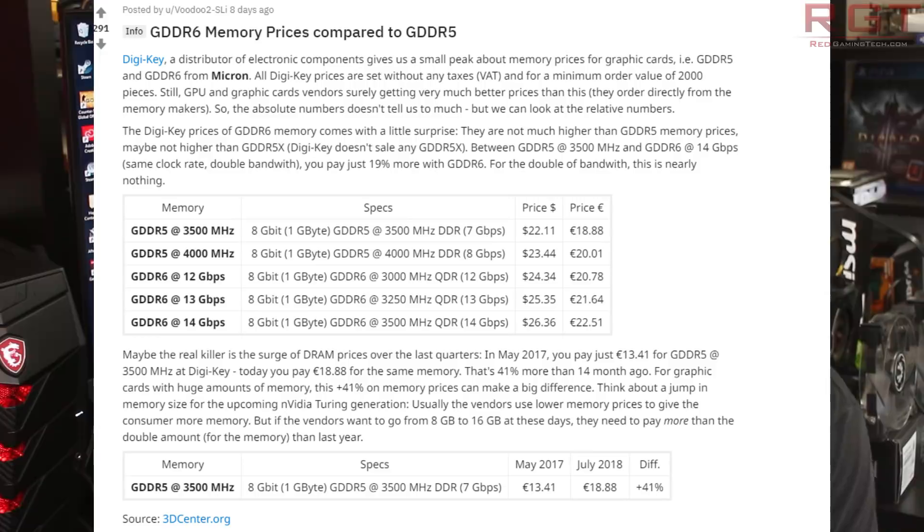This is really good news for us as consumers. Hopefully this will mean GPU prices won't be too inflated when NVIDIA releases the next generation of cards, because it means they won't have to worry so much about memory supply and demand. With all of that said, hopefully you have enjoyed the video.